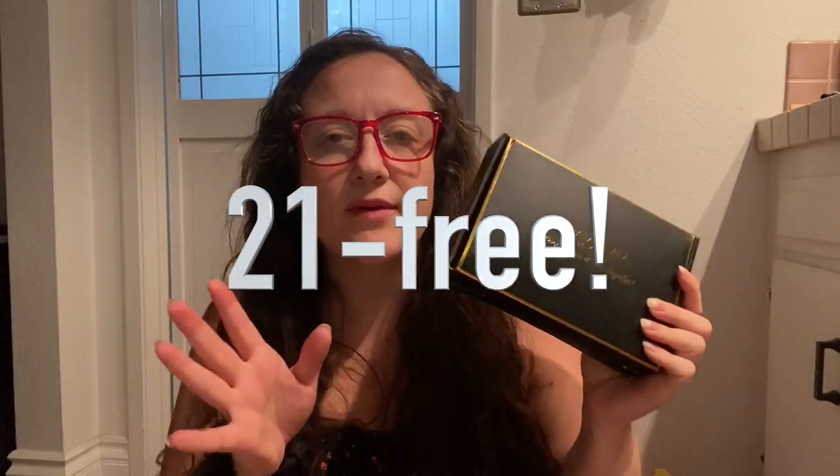Although, even though there are toxins in nail polish, these polishes are actually 12-free, I believe. I will correct myself across the screen if I'm wrong about that, but I believe they're 12-free, and that is the company Madam Glam, and it comes really cute.